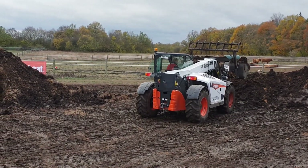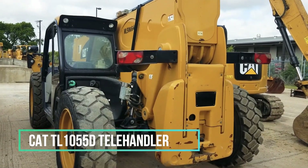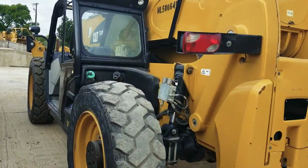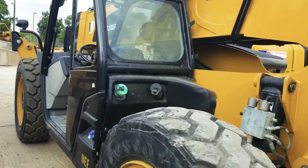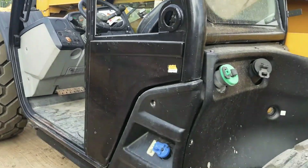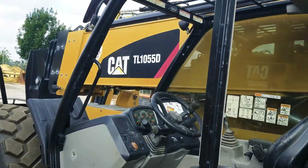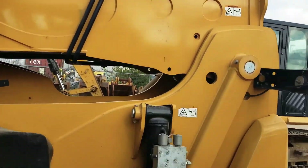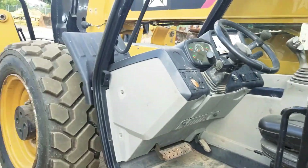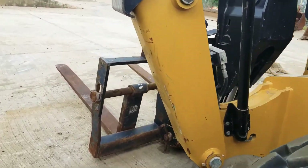Cat TL1055D Telehandler. The Cat TL1055D is a robust and high-powered telehandler manufactured in the USA. Its remarkable versatility equips it for a wide range of tasks, whether in construction or agriculture. One of its standout features is its ability to access confined areas and work effectively in tight spaces or locations with limited headroom.